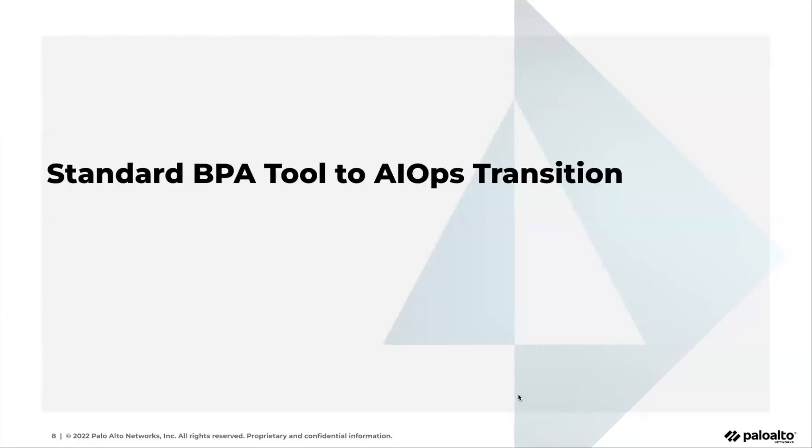I'm here with Cameron, who is our technical marketing engineer on the existing standalone BPA tool side. He'll give a little bit of an intro into why, as a company, we decided to make this transition, and then I will walk you through how some of those existing BPA capabilities actually map to the AIOps for NGFW dashboards that also support Panorama-managed Prisma Access.